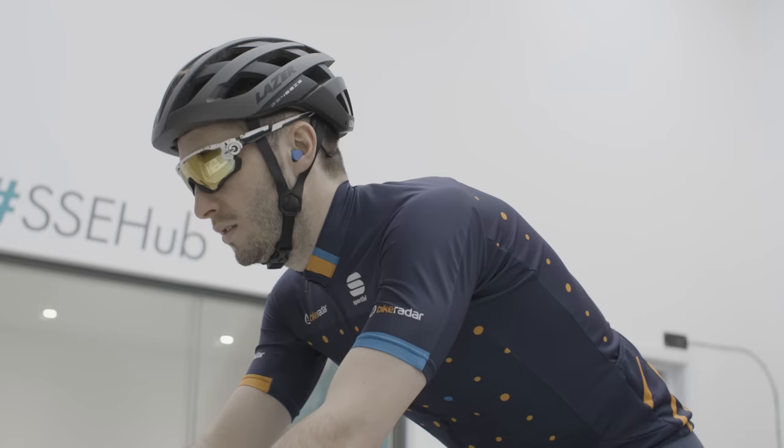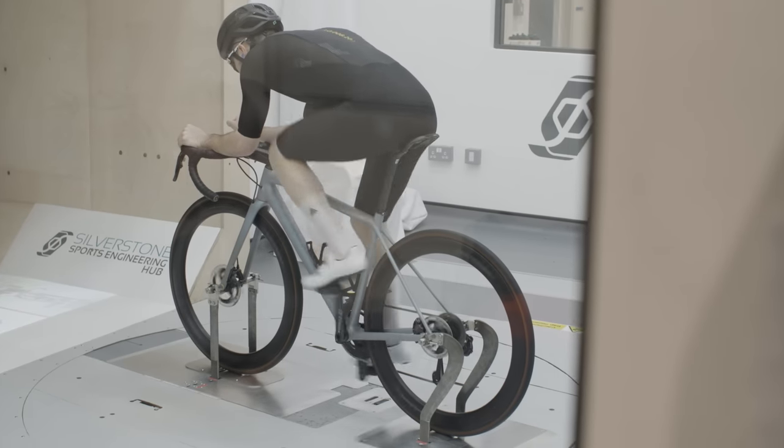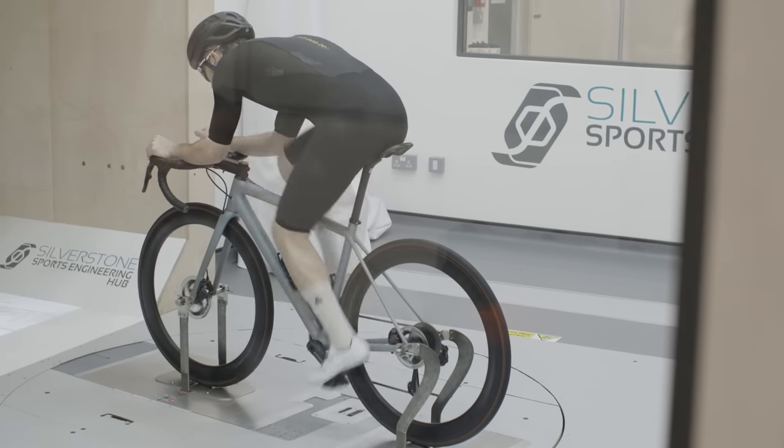I swapped the Bike Radar jersey and shorts for a LeColte by McLaren Project Aero speed suit, which cost a whopping £350 — a significant investment. As a result, you would hope for a big saving, but you saved just 3.6 watts, which equates to just over £97 per watt. Not fantastic value in that sense.